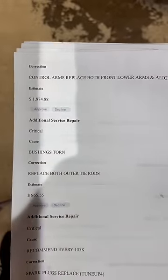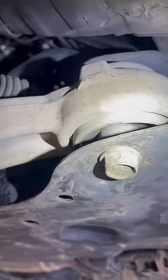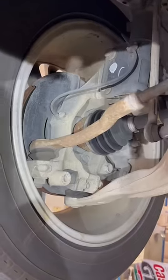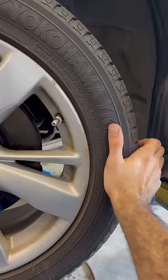Here they want $1,800 to replace control arms because they say the bushings are torn — nope. They also want $865 for both outer tie rods, but here's one of the outer tie rods and there's no play in the wheel whatsoever.